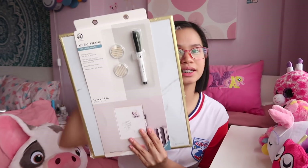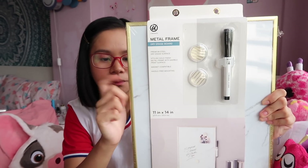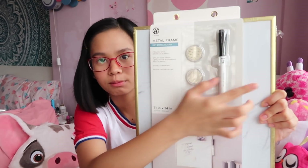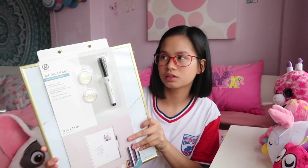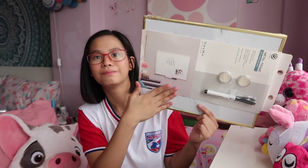The next thing I got is this metal frame dry-erase board. It has gold borders and a marble-like whiteboard surface, and it comes with two magnets and a marker. I got this at Target in Seattle for 10 dollars. It's a bit pricey, around 500 pesos, but I've been using it. Kind of regret it, kind of not.